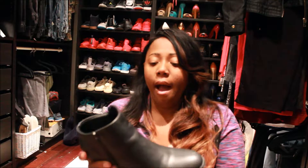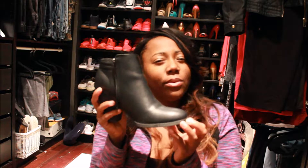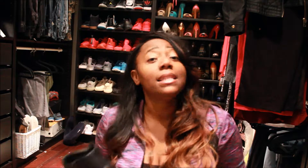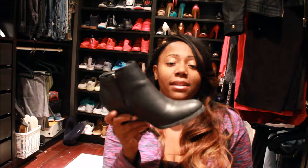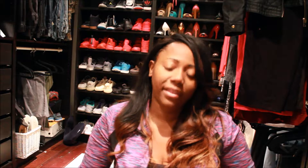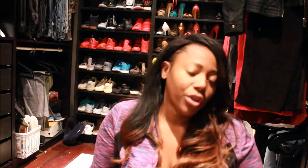I wanted some black ankle boots and Charlotte Roost didn't have any, so I found these at Forever 21. They're just simple black boots. My cousin has some that are way better than these — she put them on Snapchat, so I'm gonna go get those. But these are velvet and they'll go with the jacket that I'm going to show you, that's why I got them.